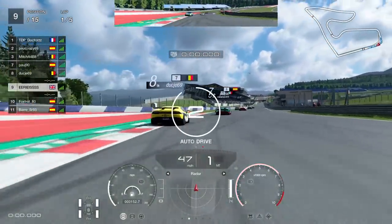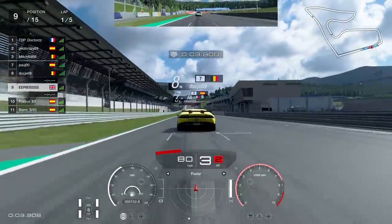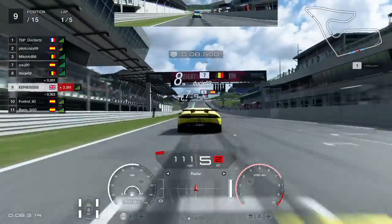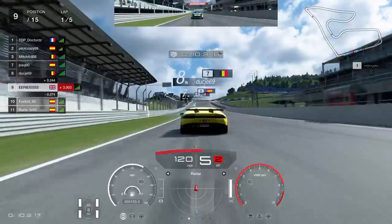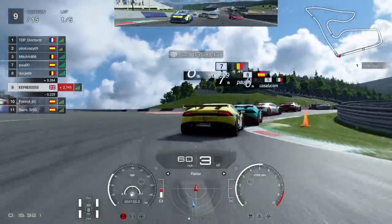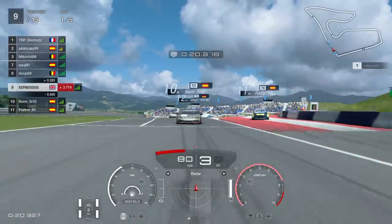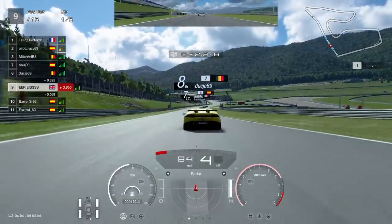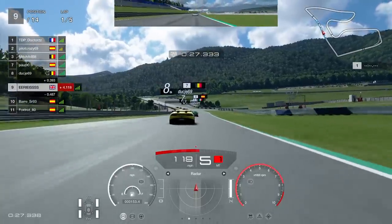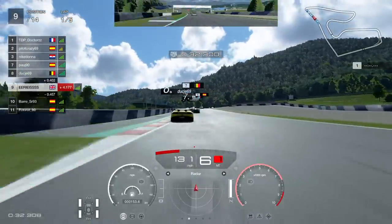Moving into race number two — we're again starting in ninth despite our better qualifying position, but we are in a much stronger lobby. Coming down to the first corner, keep your eye in the rear view mirror — this is why I think it's one of the most dangerous first corners in the game. The Lamborghini comes through and absolutely takes out the Megane behind us. We were very lucky not to be taken out ourselves, but we've survived and can look onwards to the rest of the race.